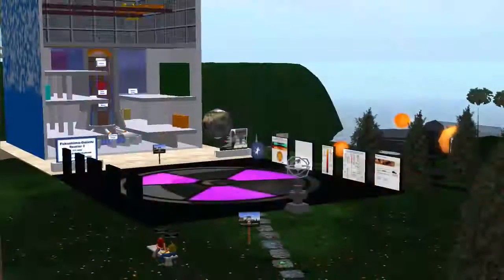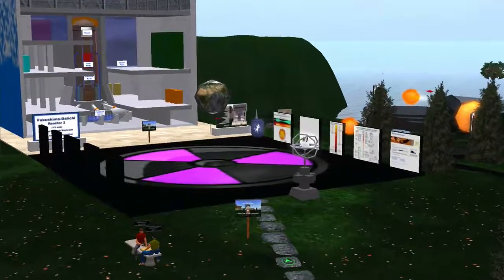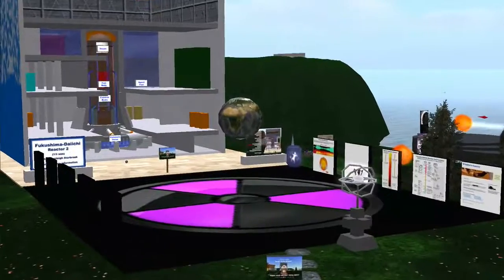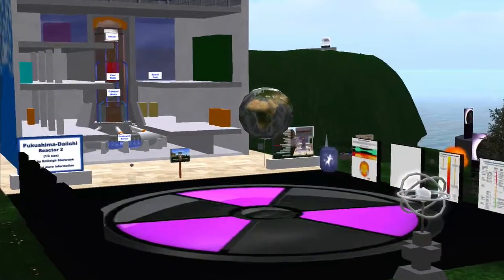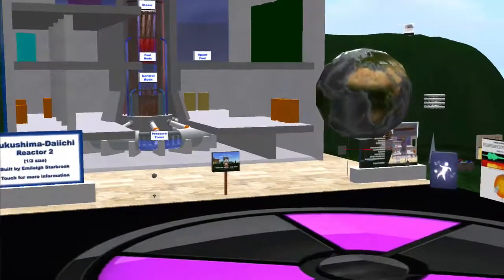Off to the left, you will see our exhibit on the Fukushima nuclear power plant, which was experiencing a meltdown after the 2011 Japanese earthquake and tsunami.